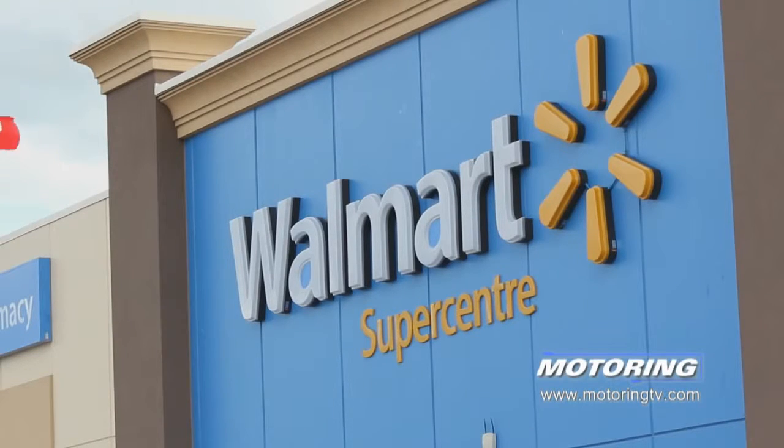We've been around a long time on Motoring, thanks to you our loyal viewers and also thanks to our sponsors. With that in mind we'd like to welcome our newest sponsor to Motoring — Pennzoil — along with their retail partner Walmart. Canadians have trusted Motoring for over 25 years now to get their information on cars, so it's a great partnership.